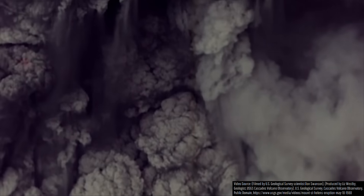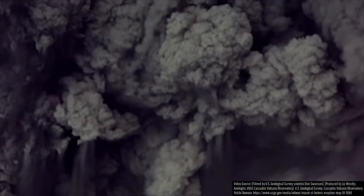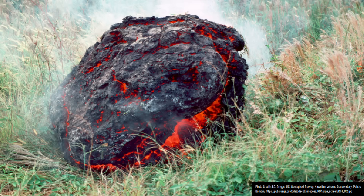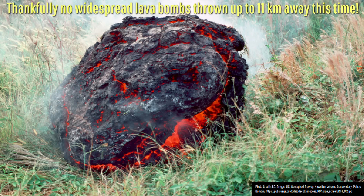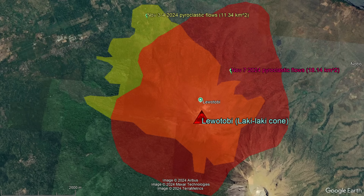By the time the continuous phase of the eruption ended at noon local time, I estimate that around 38 million cubic meters of rock had been emplaced. Thankfully, no far-flung lava bombs were thrown this time, with most of the tephra being deposited via more extensive pyroclastic flows.